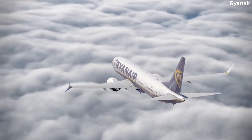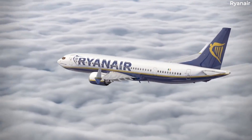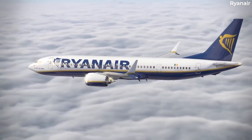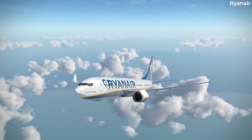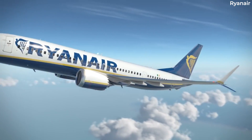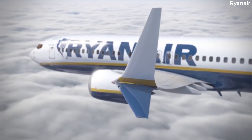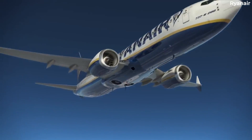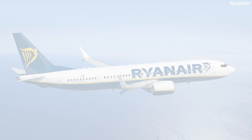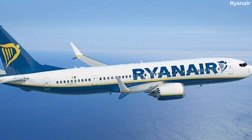Viewers familiar with the Ryanair Group's fleet will know that the airline also has nearly 100 examples of the next-generation Boeing 737 MAX 8200 at its disposal and another 122 on order. These newer-generation aircraft are fitted with split wingtips as standard. However, these differ from the split scimitar design and are known as advanced technology, or AT, winglets — though that doesn't stop some people from confusing one for the other.